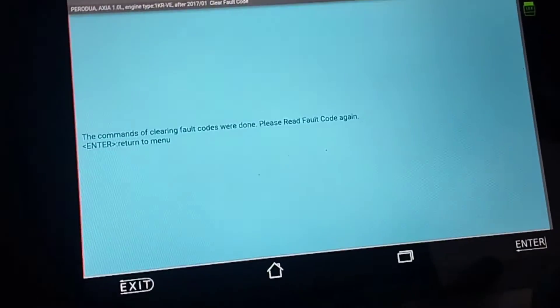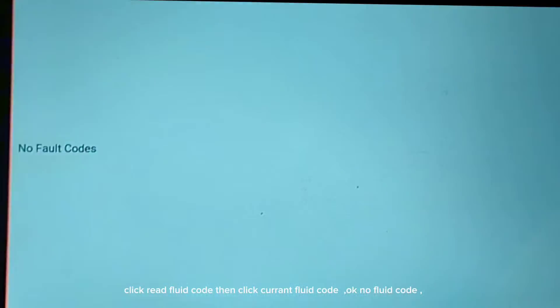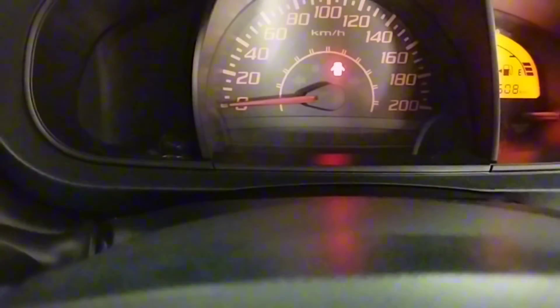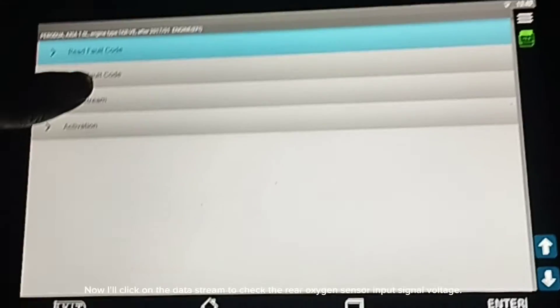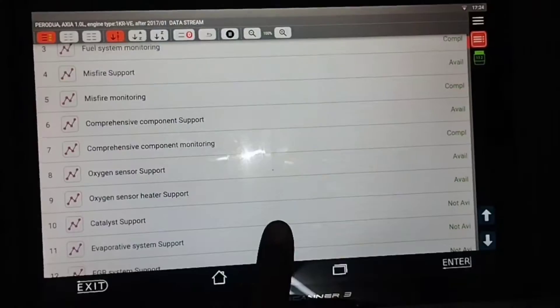Clearing the engine fault code — read fault code, press enter to return to the menu, then click read fault code again, then click current fault code. Now there is no fault code. After clearing the engine code, the check engine light is now off. A few minutes later, I'll click on the data stream to check the rear oxygen sensor input signal voltage.